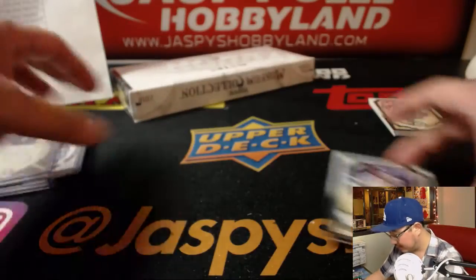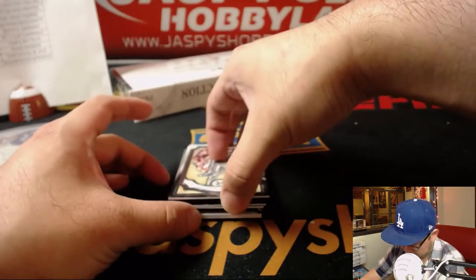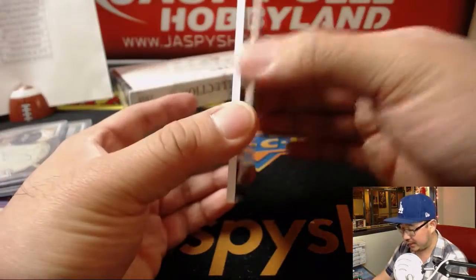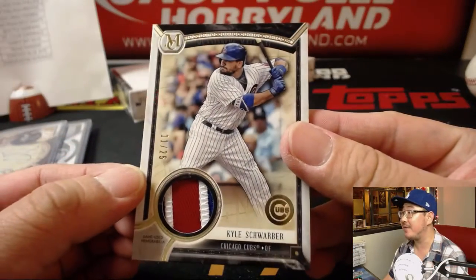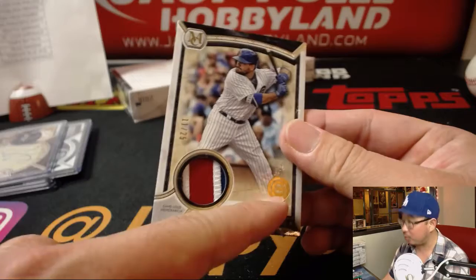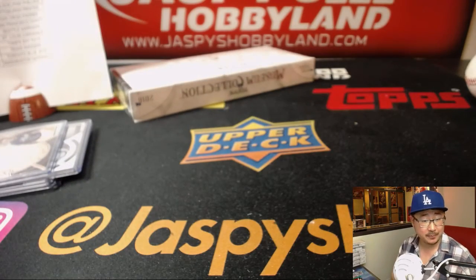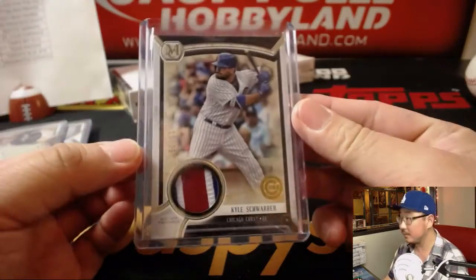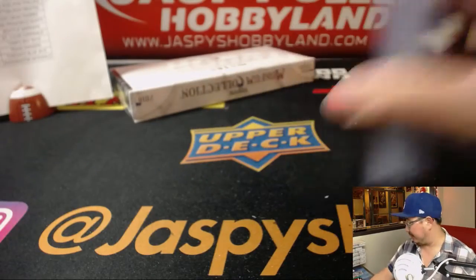DeGrom, Bellinger. And behind Jackie is Kyle Schwarber, 11 out of 25. I like the gold foil team stamp right there — nice big relic on the other side. Kike Hernandez pops out to Trevor Story. Come on, Justin Turner. Cubbies — that goes to Kevin Hamilton. And the last box, boys and girls.